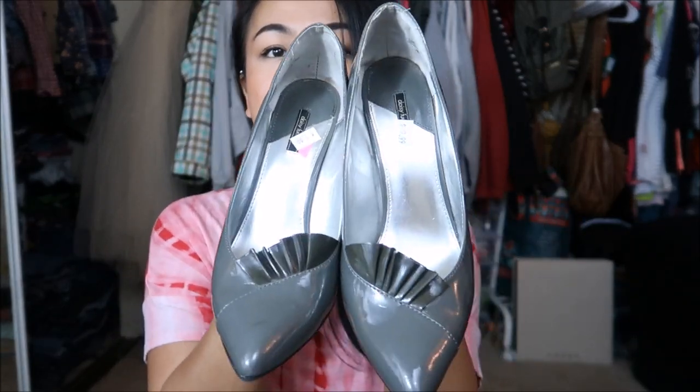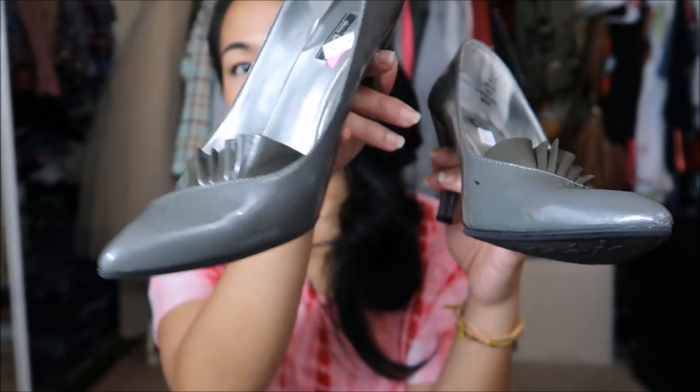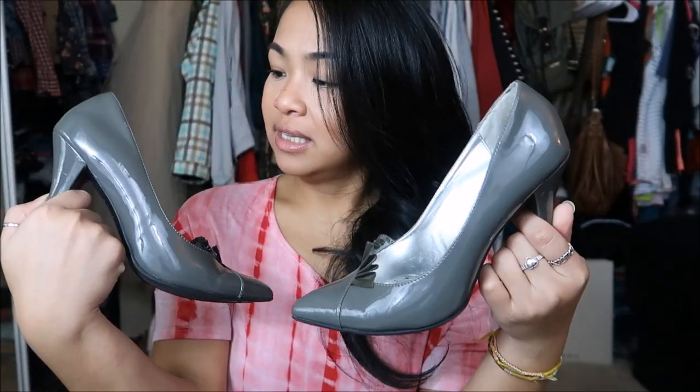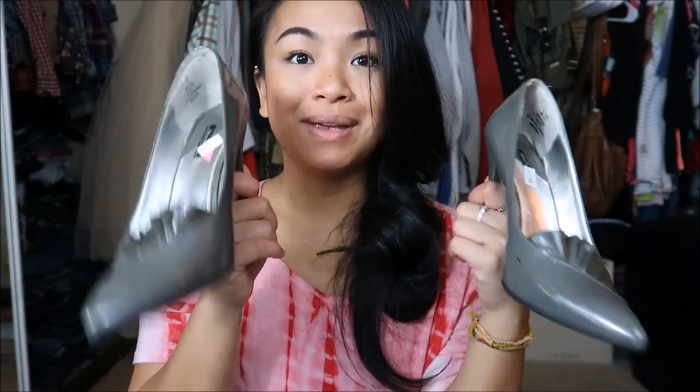Pink tags were $0.99, so I wandered into the shoe area, which I don't necessarily do on the regular, but I found two pairs of heels that I fell in love with. The first ones are Daisy Fuentes — I didn't know she had a shoe line or was even in fashion. They are these heels in a gray patent leather with a really pretty fan ruffle on the front. It's a shorter heel, about two and a half inches. This used to be $9.99, but the pink sticker made it $0.99.